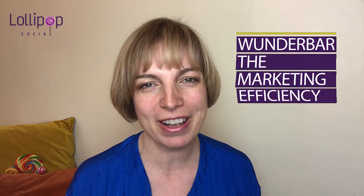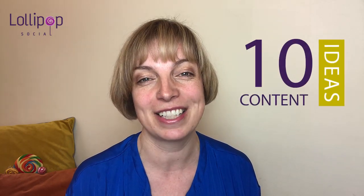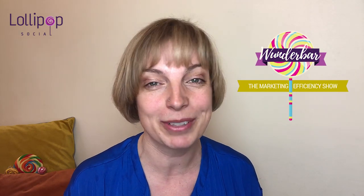Behind the scenes content is such a weird marketing buzzword right now. In this episode of Wunderbar, the marketing efficiency show, I'm going to share with you 10 content ideas for behind the scenes content which will really help you to build your personal brand and audience on social media. Even better than that, all of these ideas are going to take you less than one minute to do. Now that's what I call German efficiency. This is Nicole from Lollipop Social with the Wunderbar marketing efficiency show. Now let's tuck into the sweet stuff.